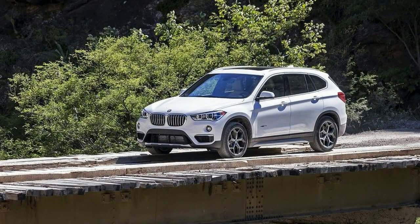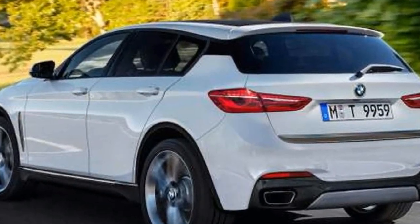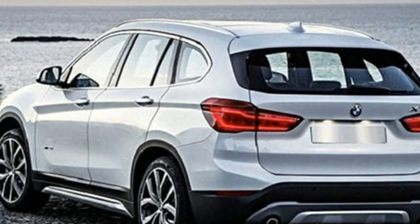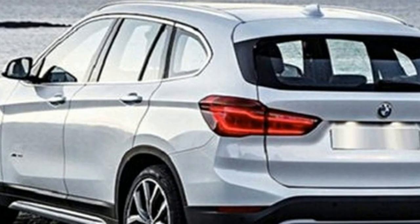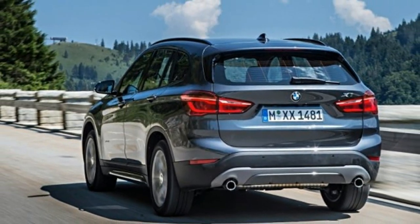Standalone options on non-premium trims include front and rear parking sensors at $800, LED headlamps at $950, navigation at $950, and heated seats and steering wheel at $550.